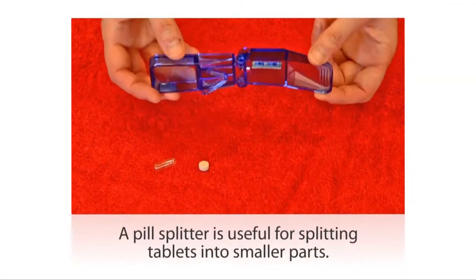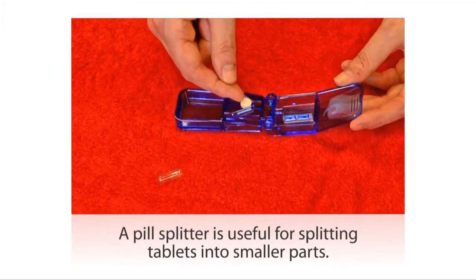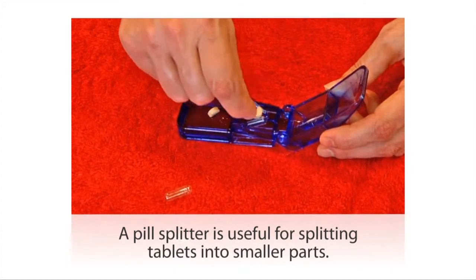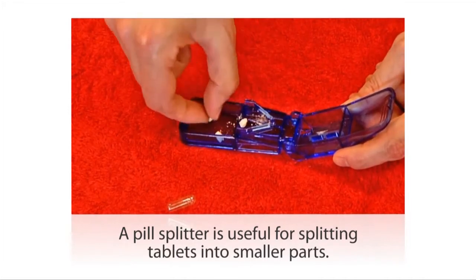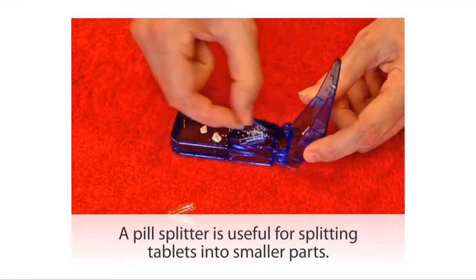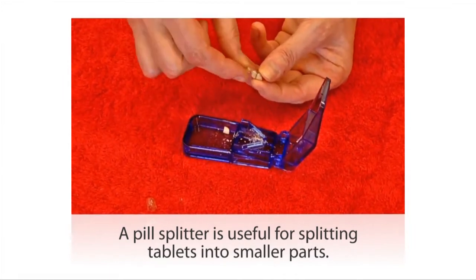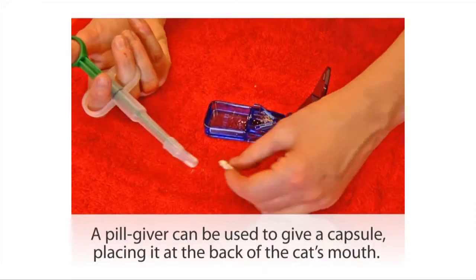A pill splitter is a useful gadget when you need to give your cat half or a quarter of a tablet. The sharp blade in the roof comes down onto the tablet and cuts it neatly in half, and the gadget contains the two halves so that they don't fly in opposite directions. This is also useful if you have a particularly large tablet — you can break it into smaller pieces, pack them into a gelatin capsule, and that will be an easier size and shape to give your cat.